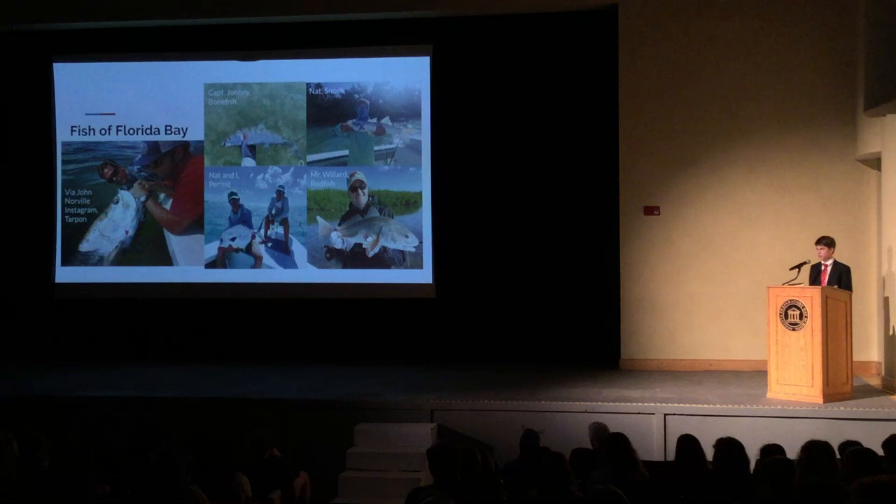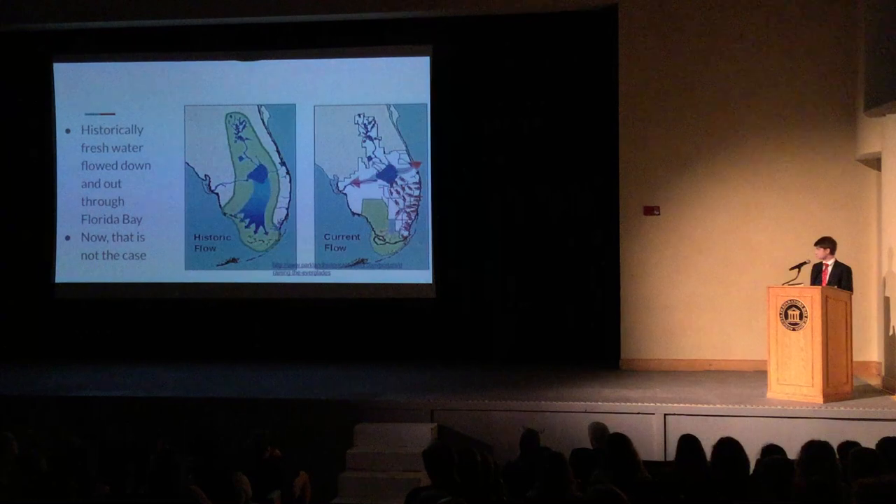In other words, to say that Florida Bay is an international treasure is quite the understatement. However, to keep this treasure healthy for many generations to come, some major steps are required. Historically, fresh water has flowed from Lake Okeechobee through the Sea of Grass and into the bay. The flow of fresh water balances out an otherwise fragile ecosystem, keeping the bay healthy.